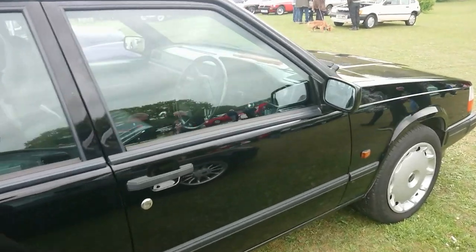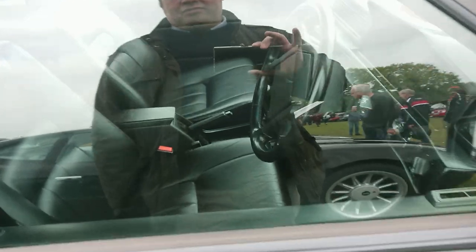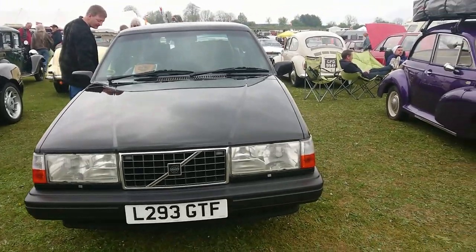1993-1994 Volvo 940 with leather interior — very posh. I did actually drive one of these on the channel; it's on No-Budget Reviews from March 2021 — a very late one, a sort of celebration model.